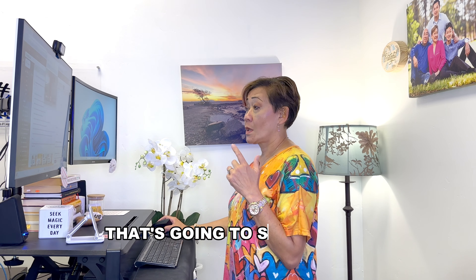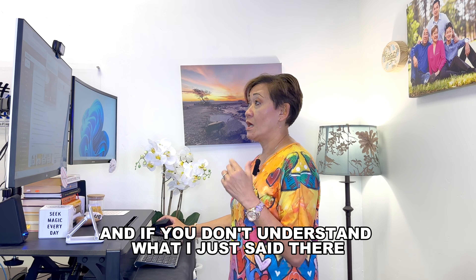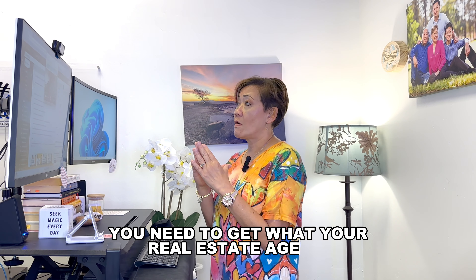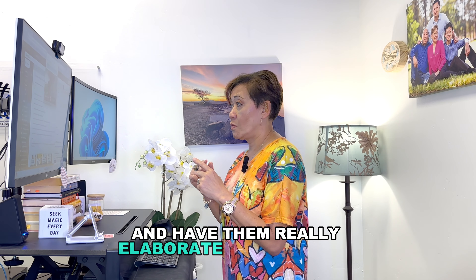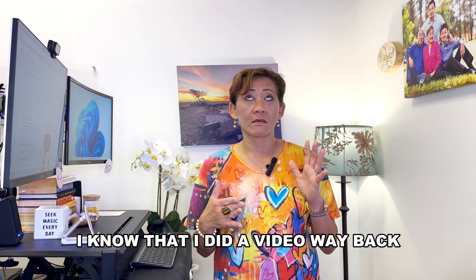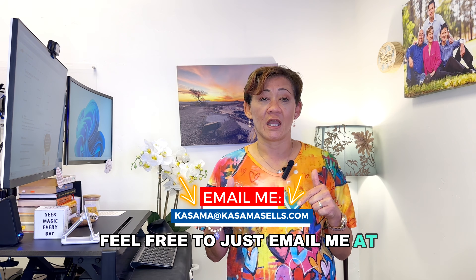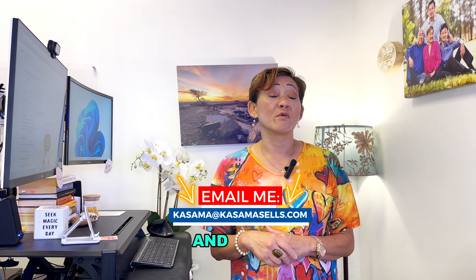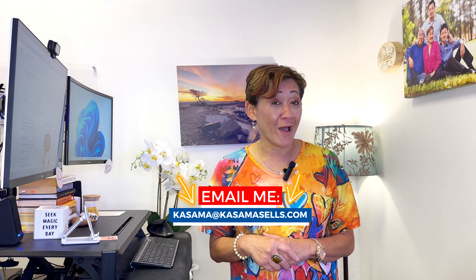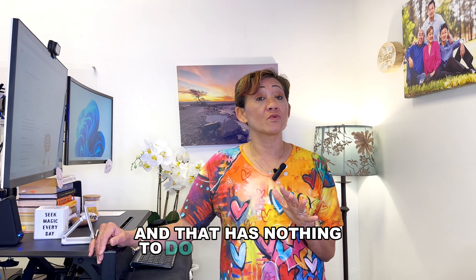If you don't fully understand the contingencies, get with your real estate agent and have them elaborate. I did a video years ago explaining what all these contingencies are — if you need more information, feel free to email me at kasama@kasamasells.com and I'll be happy to get that video to you. Now, there is a third contingency that has nothing to do with your loan — it has to do with property inspection.